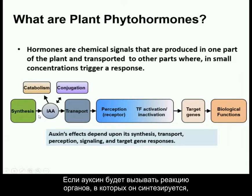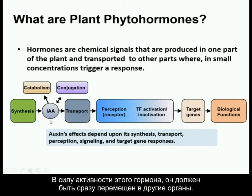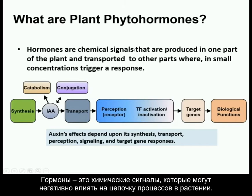Hormones are the chemical signals that are produced in one part of the plant, and then they're transported to another part of the plant where they trigger a response. If auxin triggered a response where it was made, the plant's going to die — it needs to be transported away because it's so strong. One of the problems with some of the synthetic auxins, like 2,4-D, is it can't be transported, and so it kills where it touches.